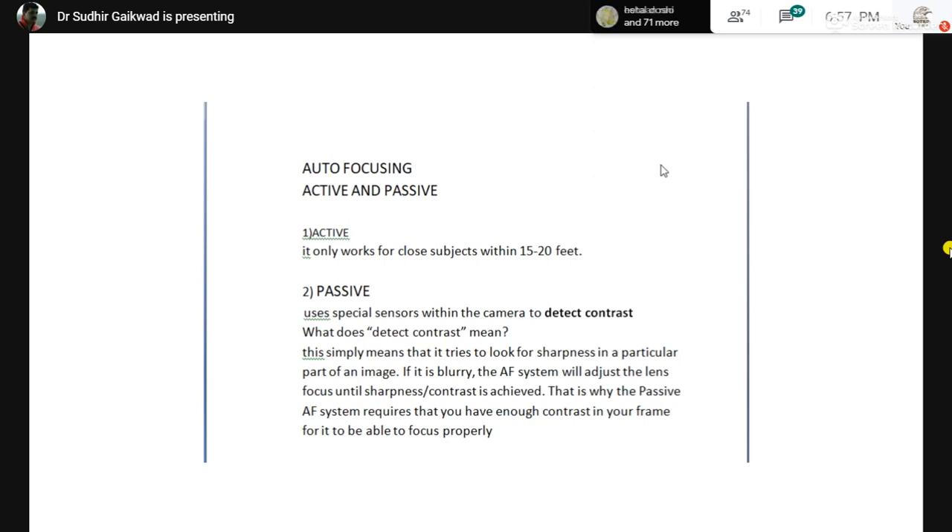Both active and passive focusing depend on the amount of light. If you try to focus and click at night, it becomes difficult because in low light the contrast is not detected, so focusing becomes a problem.